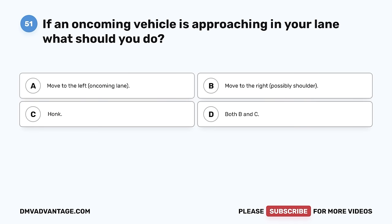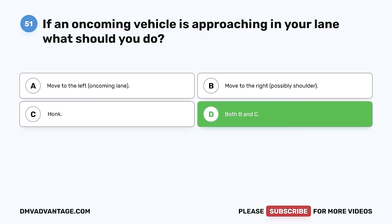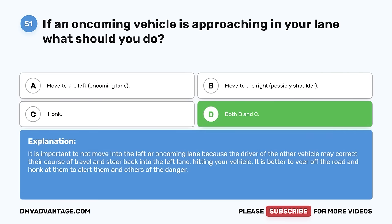Question 51. If an oncoming vehicle is approaching in your lane, what should you do? A. Move to the left, oncoming lane. B. Move to the right, possibly the shoulder. C. Honk. D. Both B and C. The correct answer is D, both B and C. It is important to not move into the left or oncoming lane because the driver of the other vehicle may correct their course of travel and steer back into the left lane, hitting your vehicle. It is better to veer off the road and honk at them to alert them and others of the danger.